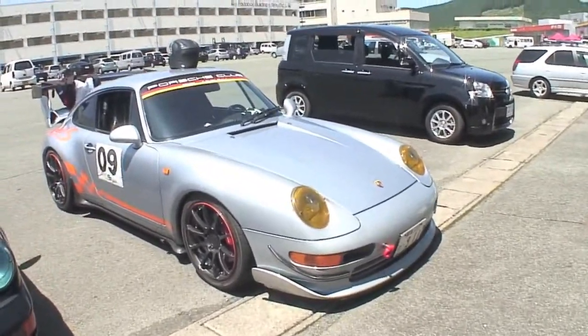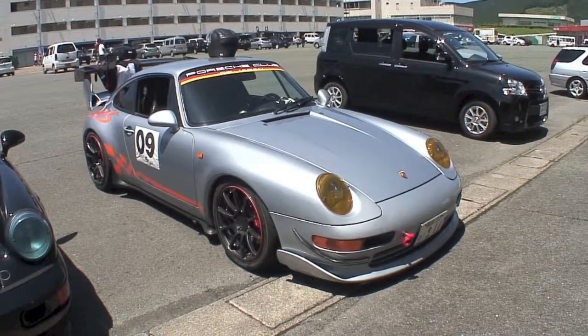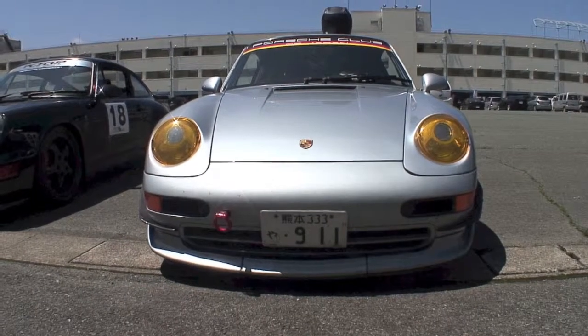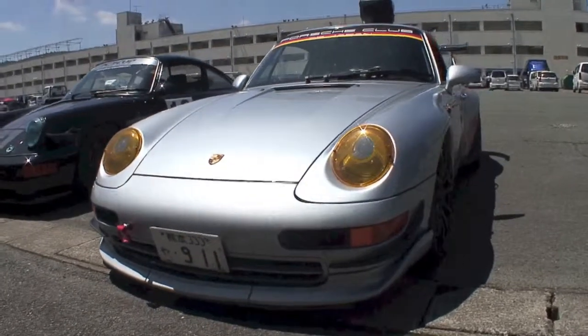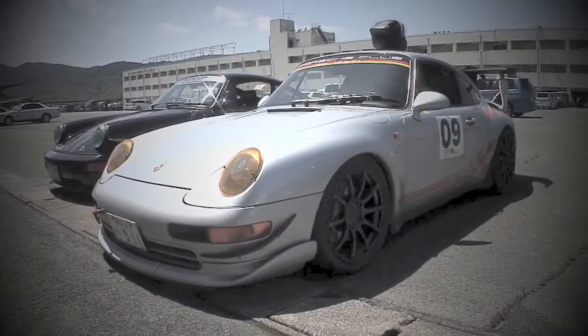I'm just going to be quiet and let you enjoy the goodness of this Porsche. Pretty awesome. And finally I did a little bit of vignetting and tried to dial up the colors so you could see the wheels. Thanks for watching, and I'll talk to you guys next time.